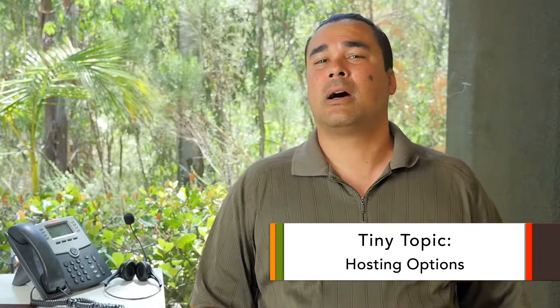Hi everyone, I'm Chris with Tiny Frog Technologies, the Hosting Maintenance Manager here. Today I want to talk to you a little bit about hosting options.